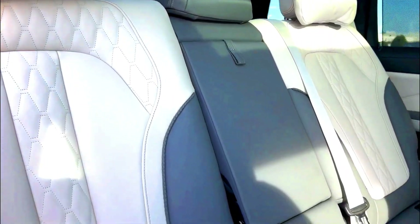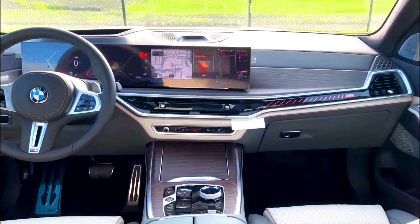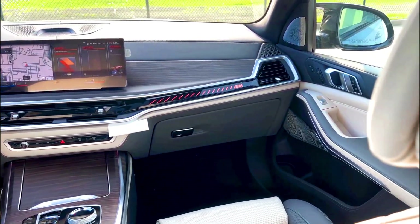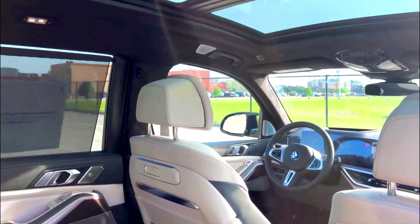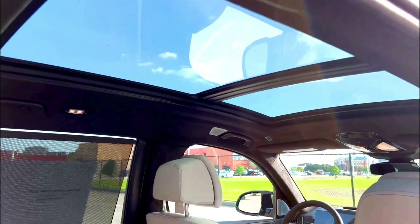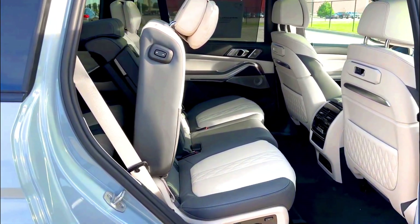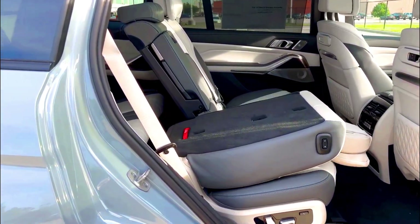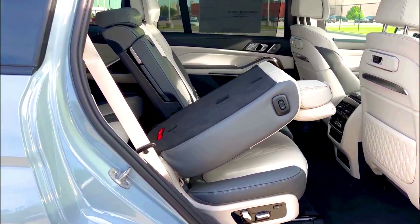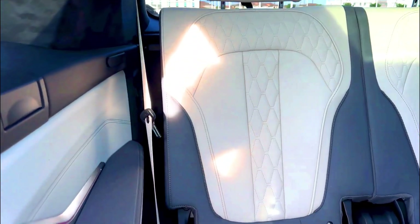Standard infotainment features include a 14.9-inch touchscreen, Apple CarPlay, Android Auto, navigation, wireless device charging, a Wi-Fi hotspot, voice recognition, satellite radio, a 10-speaker audio system, and multiple USB ports. Additional standard features include a 12.3-inch digital gauge cluster, quad-zone automatic climate control, remote start, proximity keyless entry, ambient LED interior lighting, an auto-dimming rearview mirror, a universal garage door opener, and a panoramic moonroof.